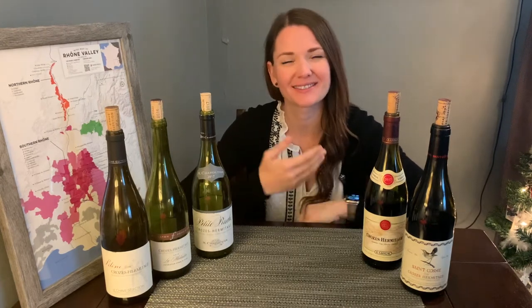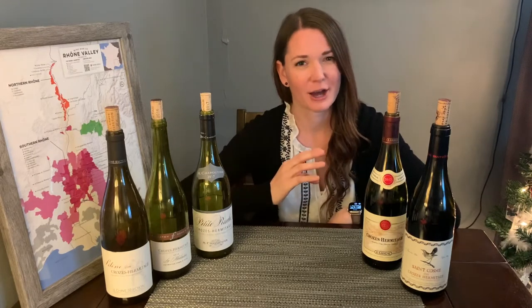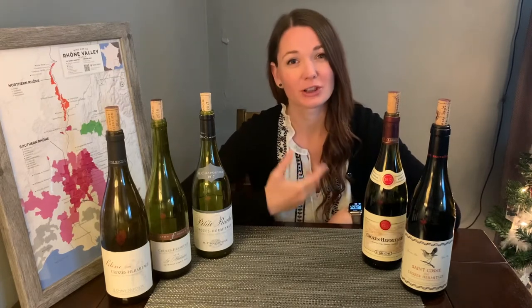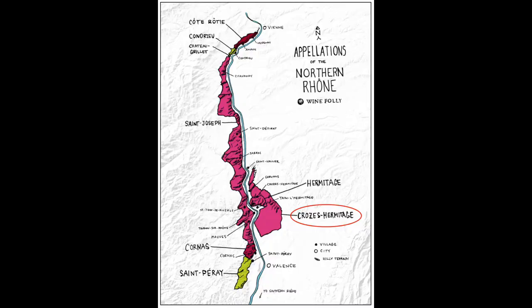Hi everyone, you're watching Love the Rhône You're With. I'm Kirsten and in this episode I'm going to be talking about Crozes-Hermitage. Crozes-Hermitage is one of the larger appellations in the northern Rhône Valley and it sits on the eastern side of the Rhône River.